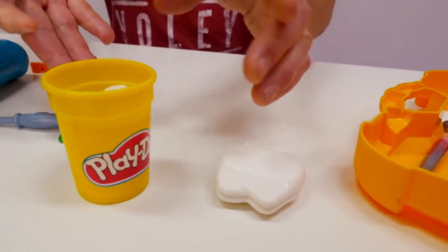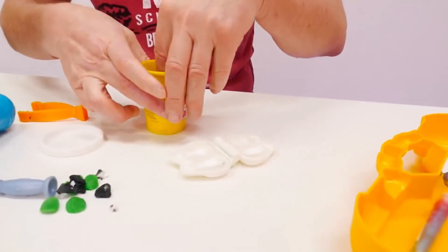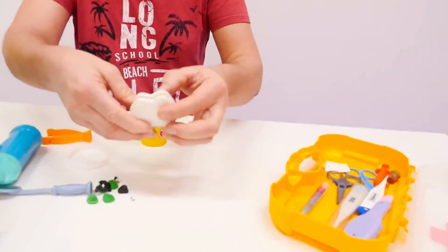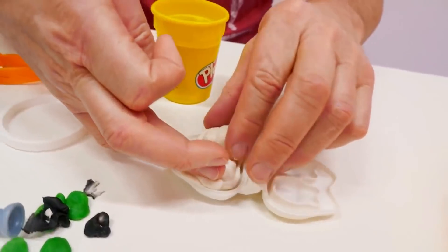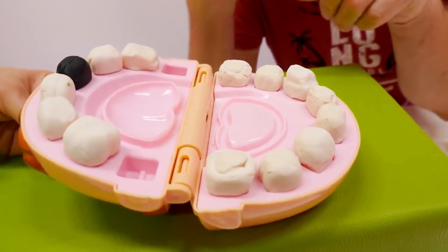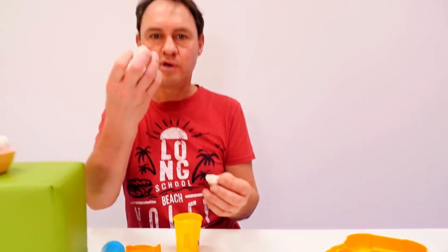Here's my tooth-making factory — look at this! I open the mould, I put some white Play-Doh in here into the mould, and I press the mould down. And suddenly we have two new teeth! One tooth, two teeth — let's put them in.